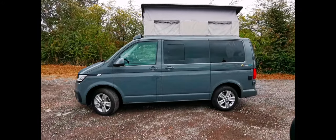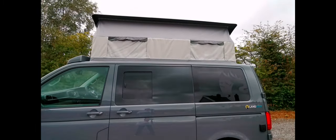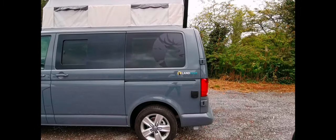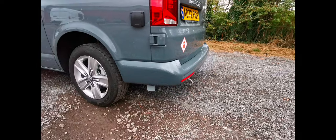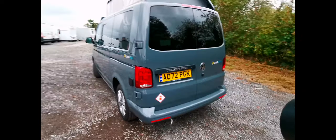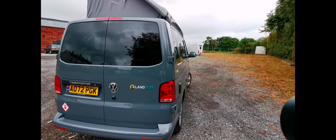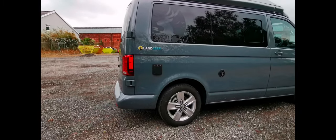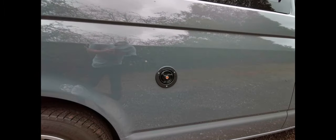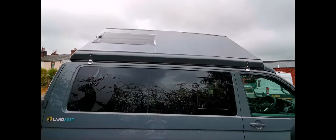Moving around the outside, we've got a side elevating roof, glazed windows and an opening window on that side as well. Down at this point here we've got a gas barbecue point, a drain-off point at the bottom for the water. Coming round you can see the exhaust at the bottom for the diesel heater. We've also got the 240 hookup point at the back, and moving forward there's the water filler with the fresh water tank up top and a solar panel right at the top there.